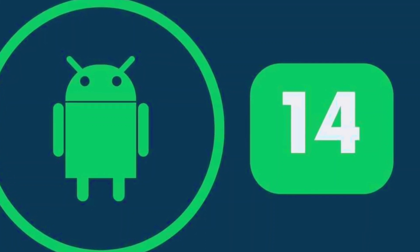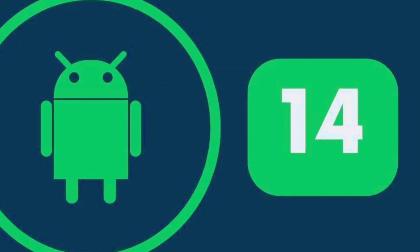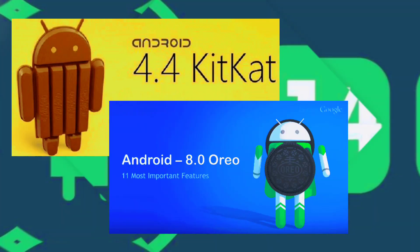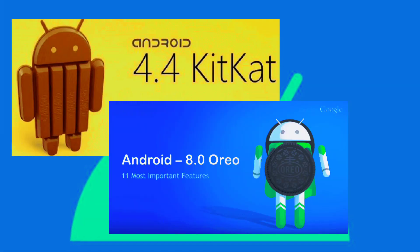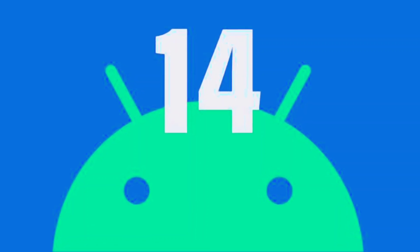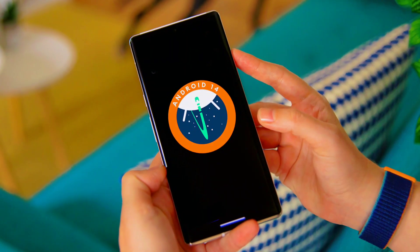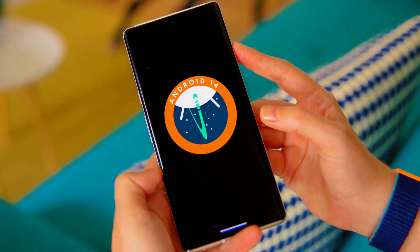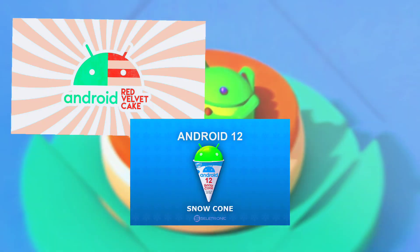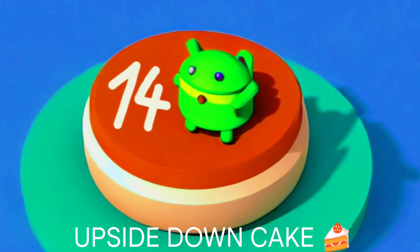What's Android 14 called? As we all know, Google used to give sweet desert names to each new version of its Android operating system like KitKat and Oreo, but they stopped doing that with the release of Android 10 in 2019. Even though they stopped publicly using desert names, they still use them internally for their development teams. For example, Android 11 was called Red Velvet, Android 12 was called Snow Cone, Android 13 was called Tiramisu, and for Android 14 they named it Upside Down Cake.